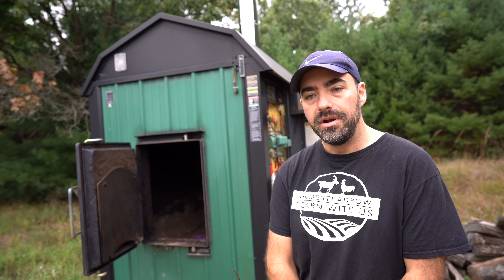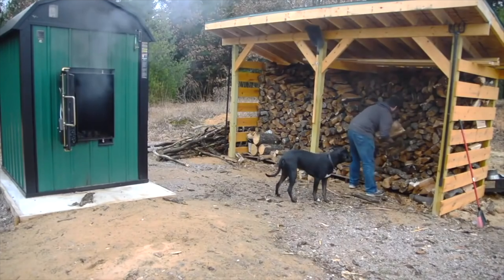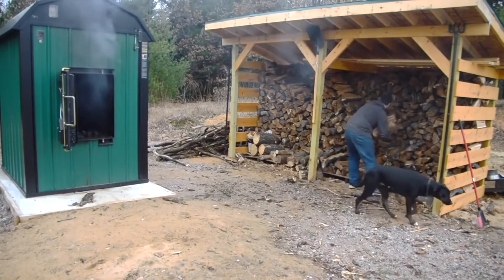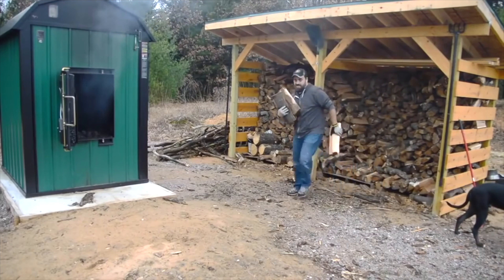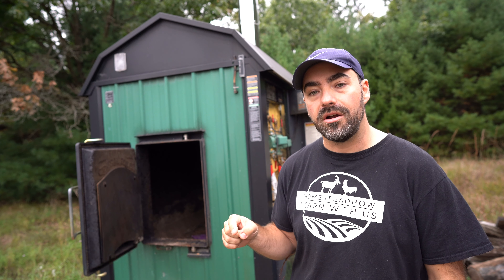This outdoor wood burner works with wood — lots of firewood that we have to cut every single year. It's a lot of work and they're kind of expensive to install. We've done a ton of videos on these; I'll leave a link in the description below if you want to learn more about our outdoor wood burner.